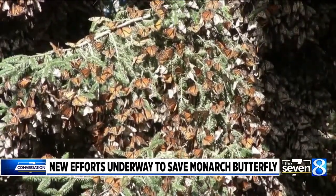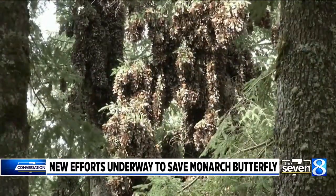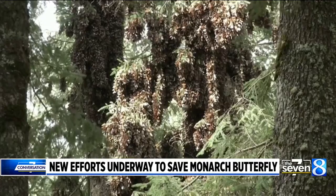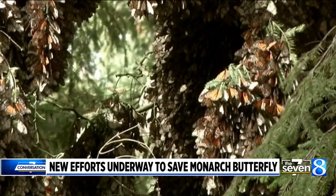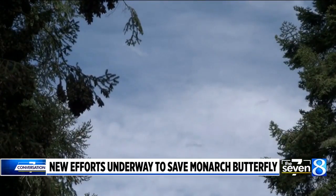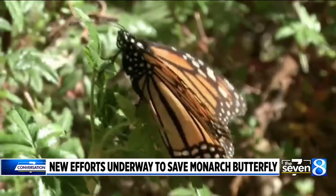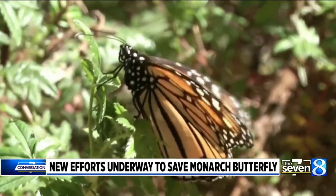We think that the recent declines are more due to changing weather patterns. We see a lot of variation from one year to the next in monarch numbers, and we can associate that variation with weather conditions. The conditions that are not so good for monarchs are becoming more common with climate change.